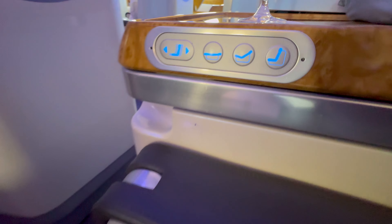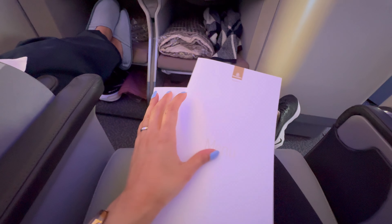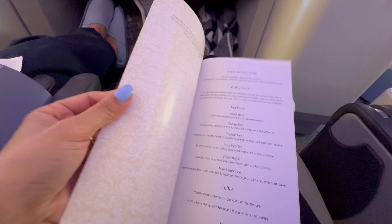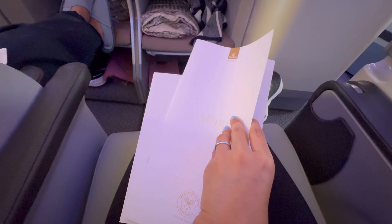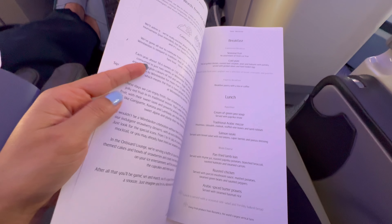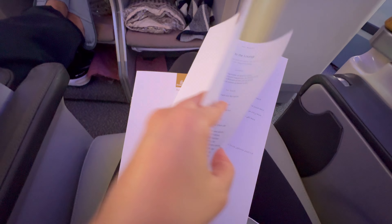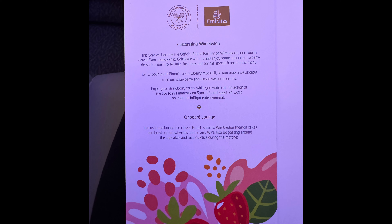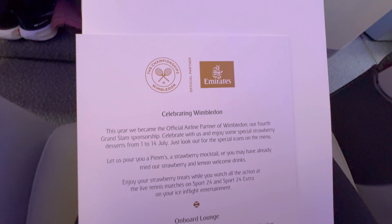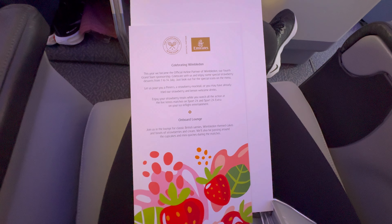The buttons for the chair are also on the side if you want to lay it like a bed or incline it again. Then we got the menu for today's meal — you can also find the options in their app. They would ask if you want a wine list. They had something special this time as they were celebrating Wimbledon, and there was a special Wimbledon-themed dessert if you wanted that as your option.